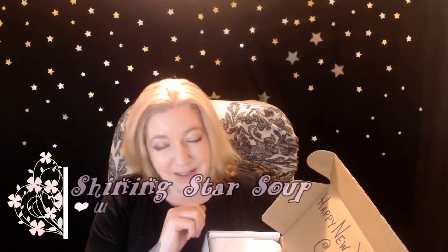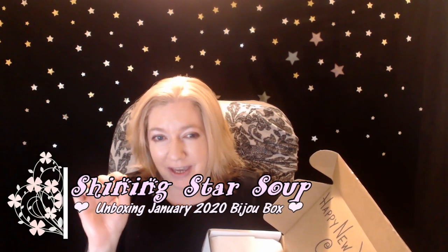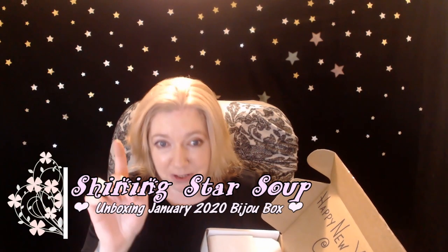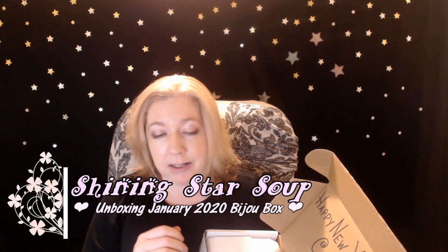Hello all you shining stars, welcome to my channel Shine Star Soup. In today's video I am unboxing the Bijou Box for January. I am in Canada so this box does end up coming late — it has come late like every month other than October that I've gotten it.